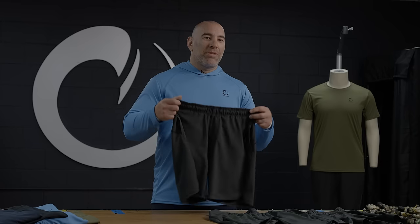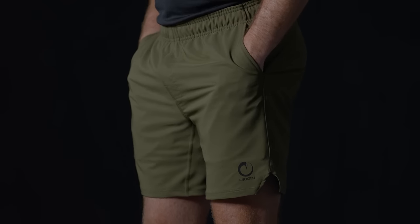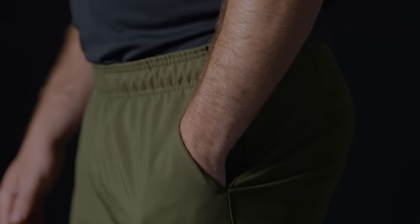The other thing that's really great about the training short is we do have pockets on either side and it's an athletic fit. So it's not the comfort fit of the Nogi shorts — it's a little bit more snug, a little bit more stylish.